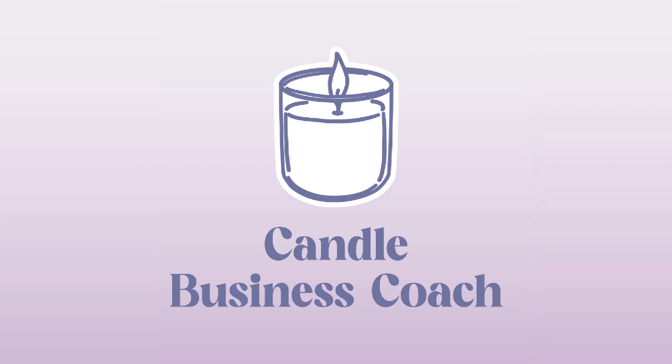Welcome to the Candle Business Coach podcast, a show about the craft of candle making and small business. I'm your host, Kirsty Allen, and I'm a candle maker, mum of three and kindness advocator. Join me as I dive into all things candles and small business and deliver advice and tips to you in episodes every Tuesday and Friday.